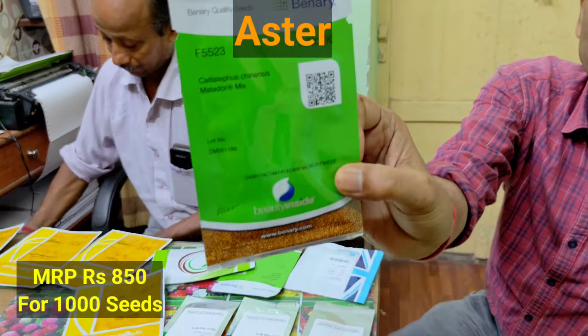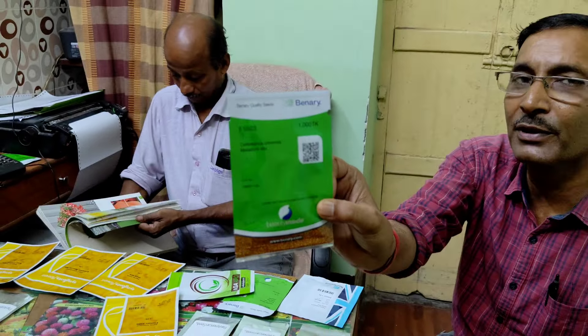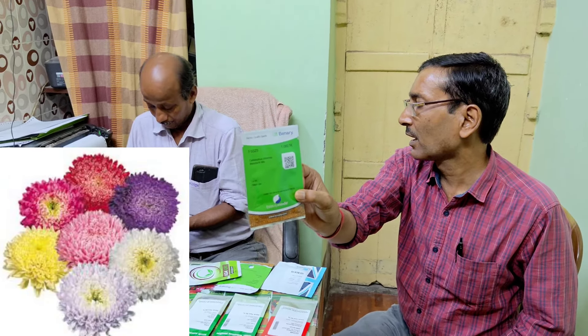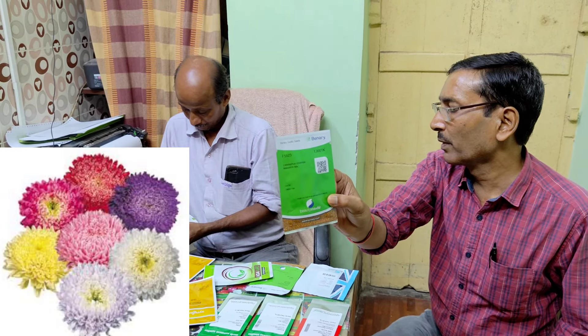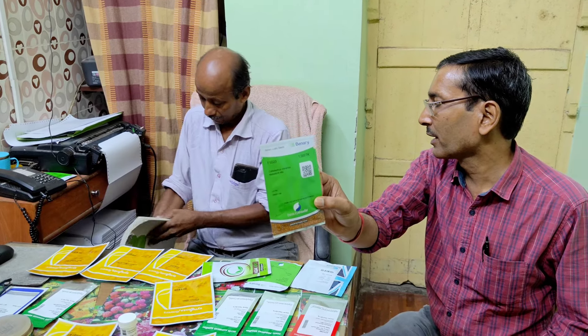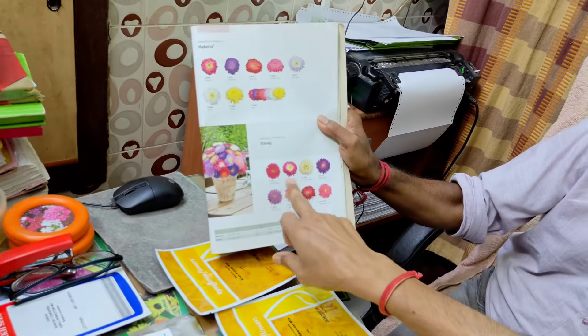The next one I am showing is from Benari, Germany — Aster, an excellent flower, and the price is 850. Aster is excellent — just like Chrysanthemum, but while Chrysanthemum stays for only one month, the Aster plant will stay for more than four months. Aster is excellent for your garden, or you can grow it in pots as well. In the catalog you can see the Aster flower — very, very nice.